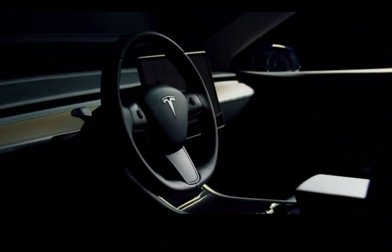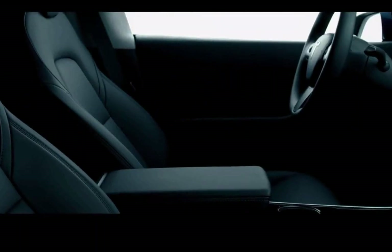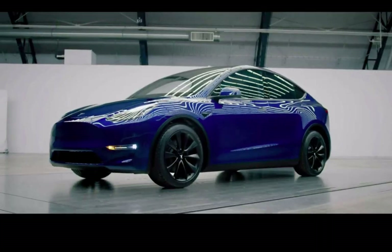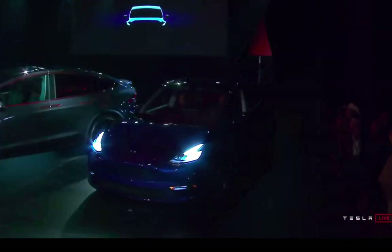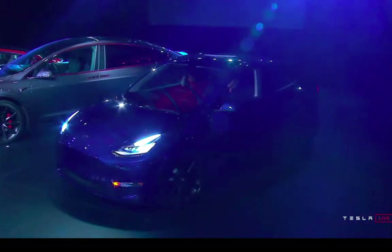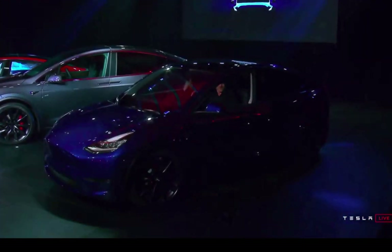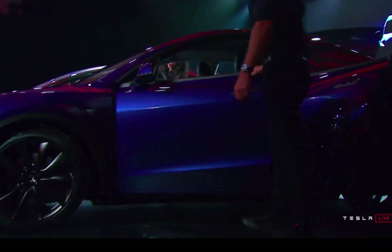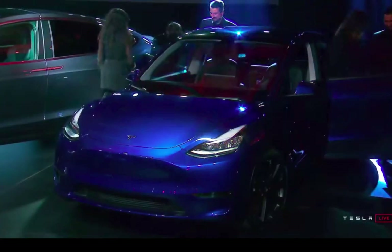It does have a large trunk — 66 cubic feet — and it does have a five-seater option and will have a seven-seater option. As far as safety is concerned, it does have a creep mode, emergency brake, adaptive cruise control, the autopilot suite, and the full self-drive option. It will eventually have traffic sign, traffic light, and other sign recognition — and actually stop and go inside cities.